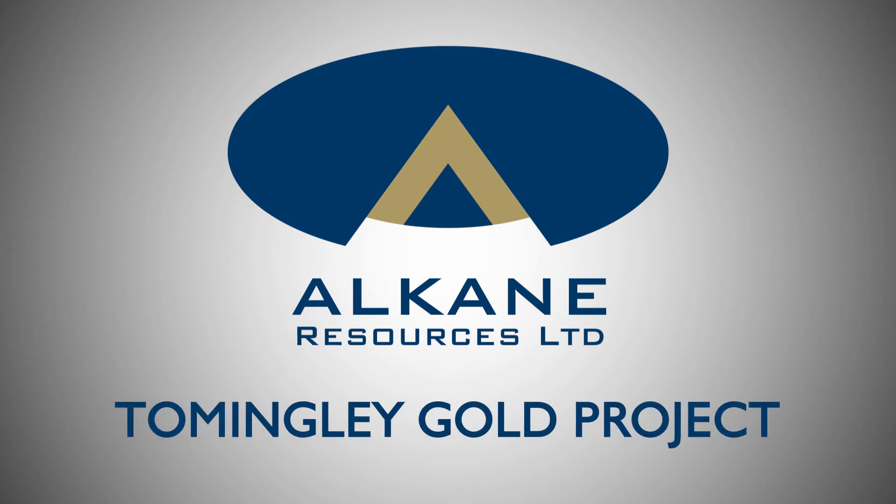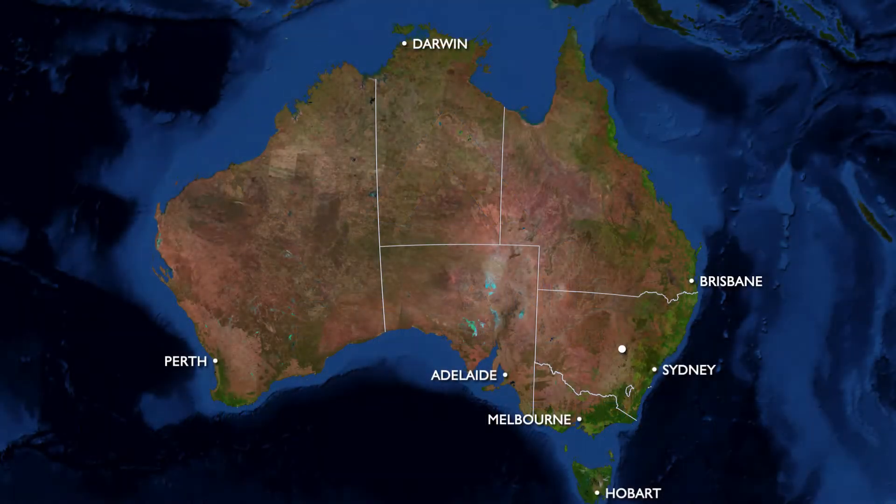This video of the planned extension of Alcane Resources' Tommingley Gold Project represents one possible development scenario. Ongoing consultation with a wide range of people and stakeholders will help shape the final project development design.